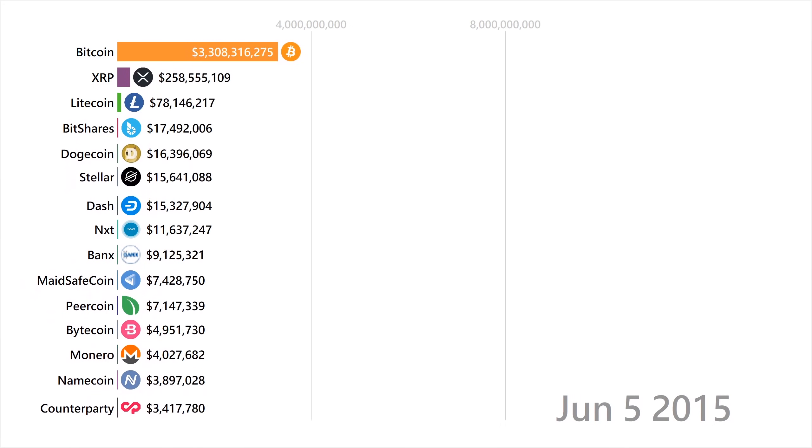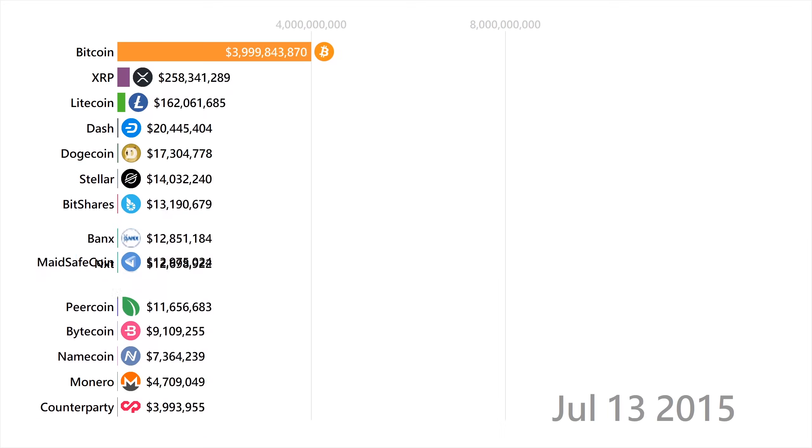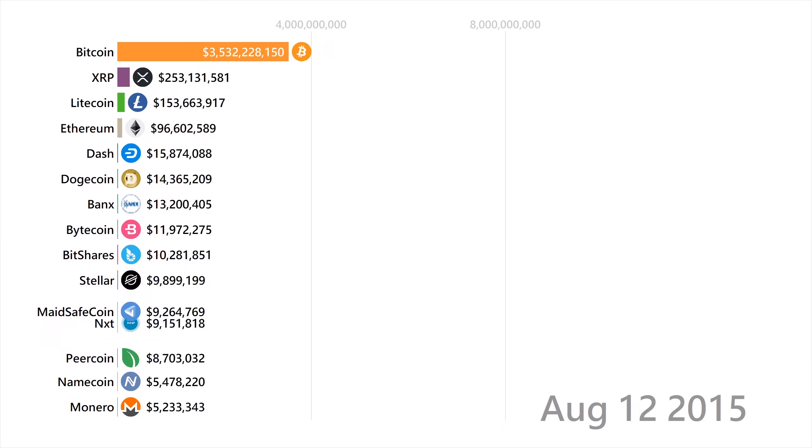Stellar Lumens are an open-source cryptocurrency that is almost free to send and very fast. Similar to Ripple, they are attempting to solve a cross-border payment solution — a worldwide global currency.